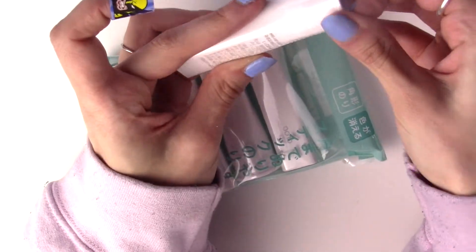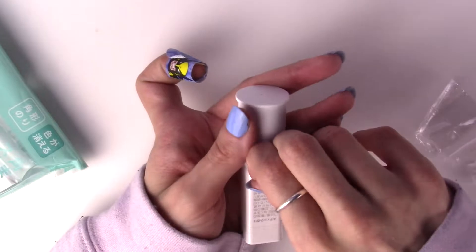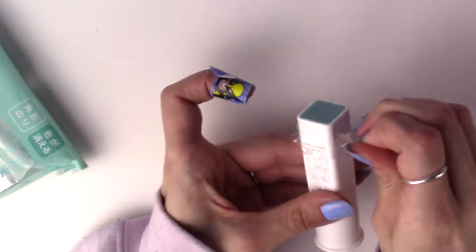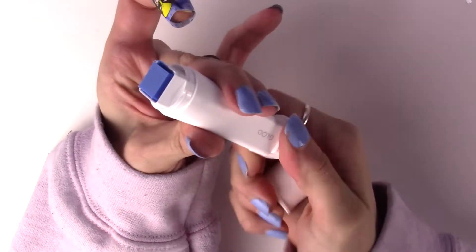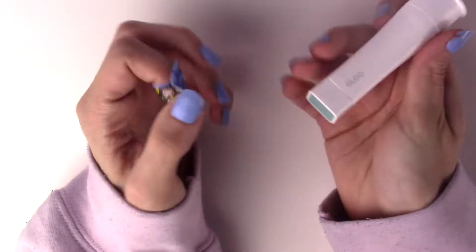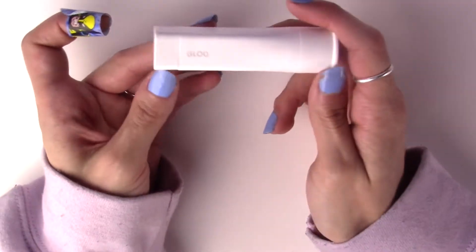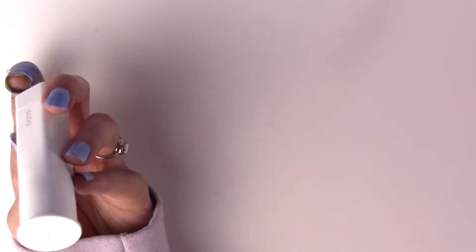These are glue sticks. I saw someone use them to glue stuff down when setting up their planner - like gluing in die cuts and that kind of thing - and they really liked them. I wish I could remember who it was, but they weren't very expensive so I was like, 'all right, I'll give it a shot.' I don't really have glue sticks so it was a win-win.